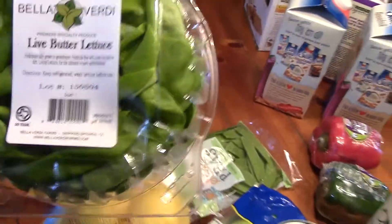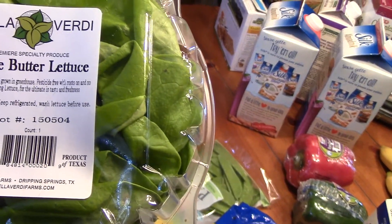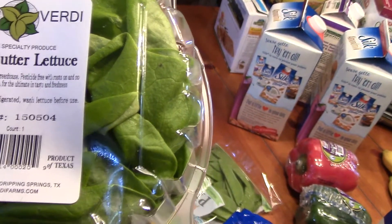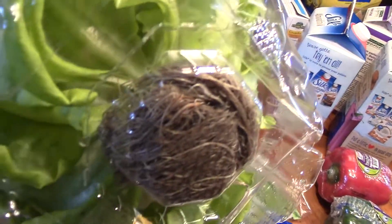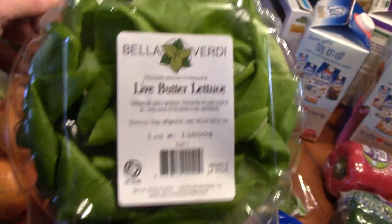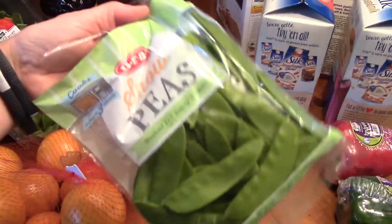I wanted to try this — it's live butter lettuce. It's not organic but it is hydroponically grown, and there's a root ball still attached. I thought that was interesting, so I wanted to try that; may make it into a lettuce wrap. And snow peas for my stir-fry.